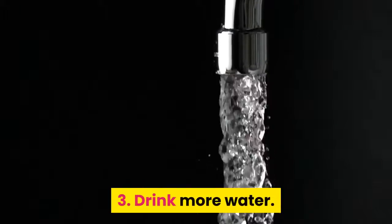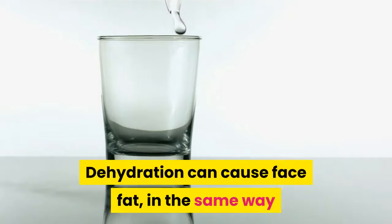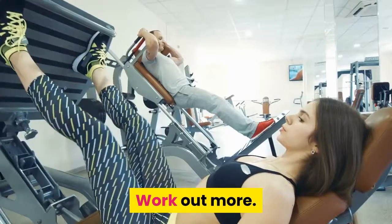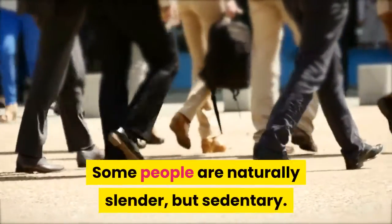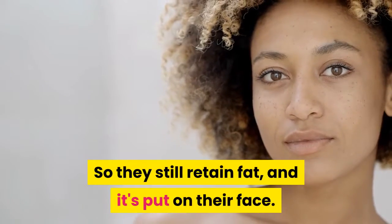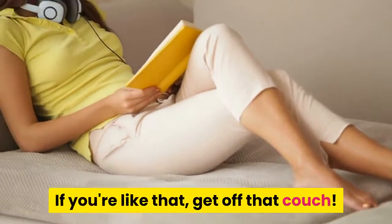3. Drink more water. Dehydration can cause face fat, in the same way that not eating enough can cause you to become flabby. 4. Work out more. Some people are naturally slender but sedentary, so they still retain fat and it's put on their face. If you're like that, get off that couch.